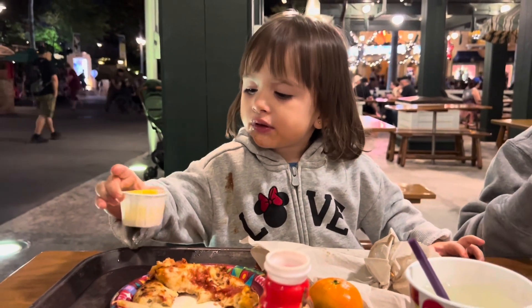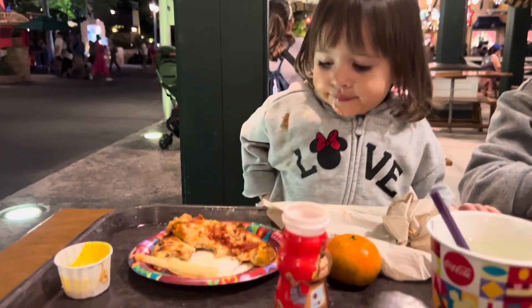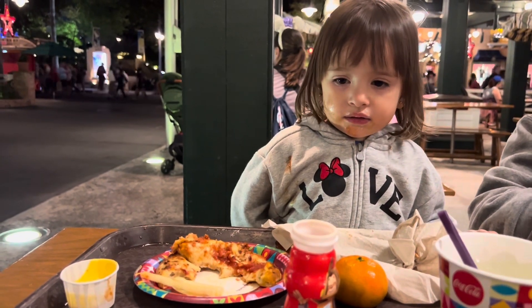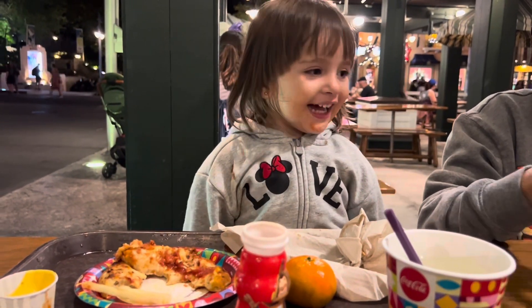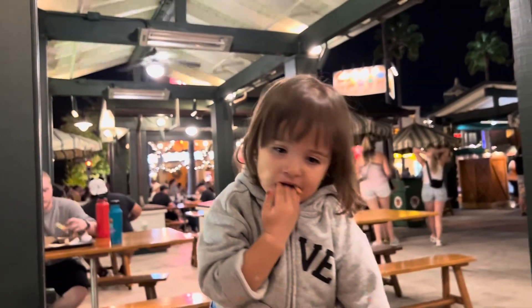Autumn, is that yummy? Is your pizza yummy? What about your Danimals? You liked the Danimals? You like your monkey? Oh yeah, are you a monkey? Yeah?